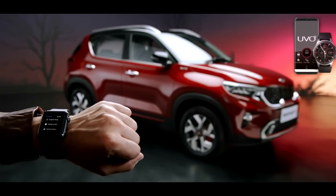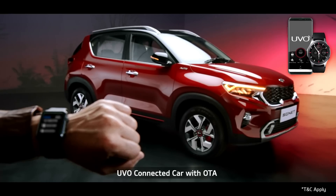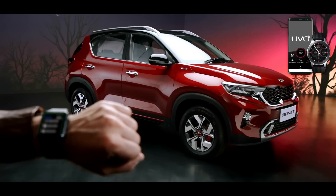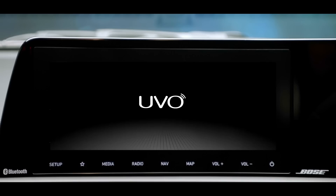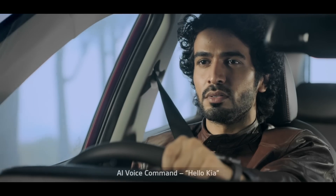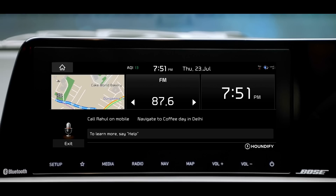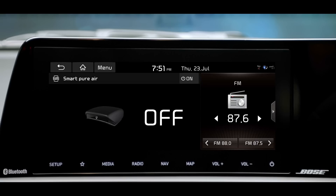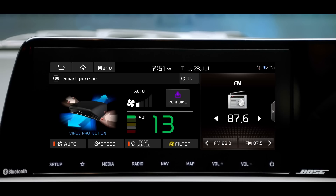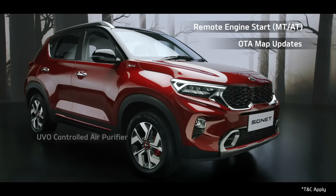To offer a connected driving experience, Kia Sonet comes with the segment-best UVO connected car technology. The UVO app is essentially an extension of your car. 'Hello Kia' is a wake-up command — an AI-controlled virtual assistant that uses voice commands to answer queries or delegate requests. The advanced UVO connected car system comes with segment-leading features like remote engine start, OTA map updates, UVO-controlled air purifier, and many more.